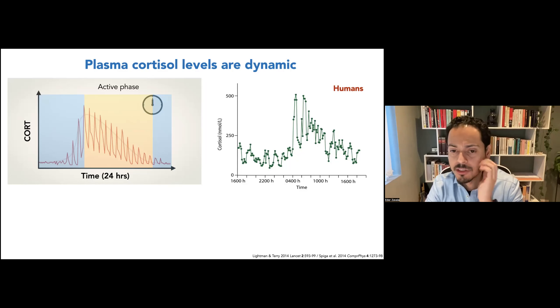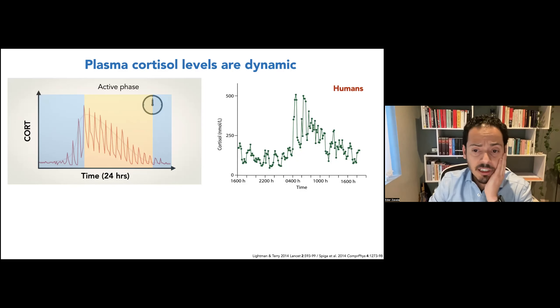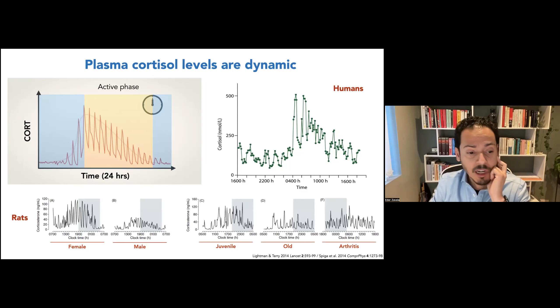If we measure cortisol in blood with high frequency or high time resolution, we actually see that the pattern is composed of ultradian pulses of secretion whose amplitude is modulated in a circadian way. Ultradian oscillations have a period of less than 24 hours — in humans, roughly one to three hours. The circadian or 24-hour modulation occurs on the amplitude of these pulses. This has been observed not only in humans but also in animal models such as rats, where we observe differences in circadian modulation between female and male animals, between young and old, and in models of chronic inflammatory diseases such as arthritis.